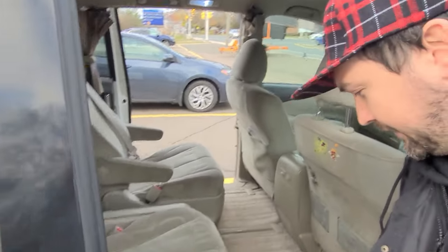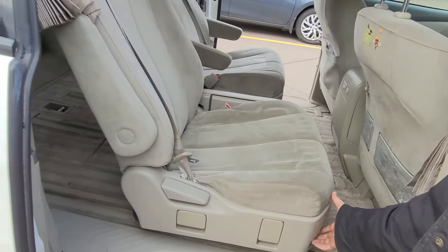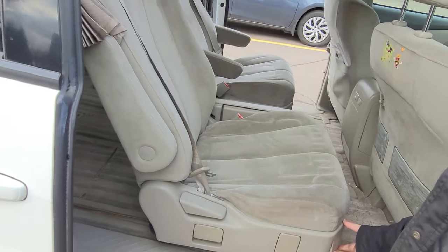These seats do a lot of things — minivans are just cool. You've got front-to-back motion with quite a lot of travel.